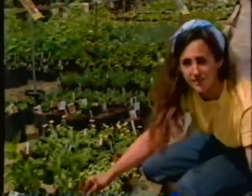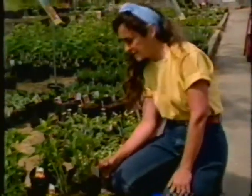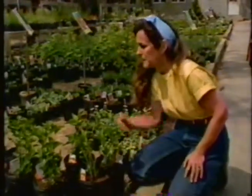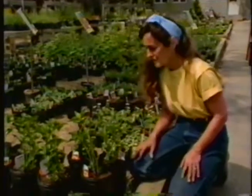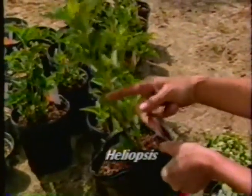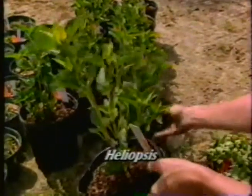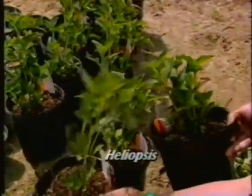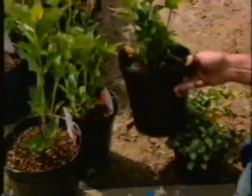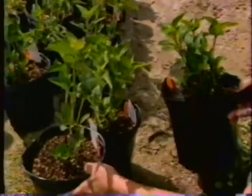Here's the ultimate sun-loving plant, a good late-summer bloomer called Heliopsis. These are just at the right time to buy them, but how do I pick from this whole row? This eager beaver has shot up to about a foot tall, but look how the stems are blowing in the wind — I wouldn't risk getting him home like that. I'd buy this short, stocky, bushy one. It has twice as many stems and it'll be a stronger plant in my garden.